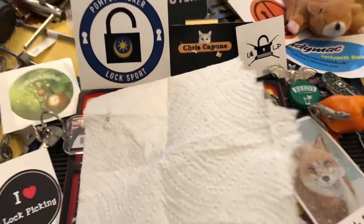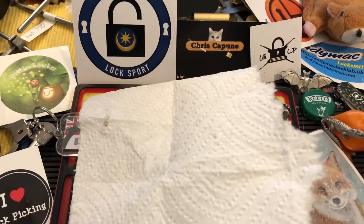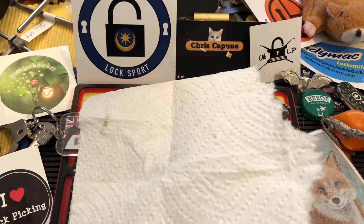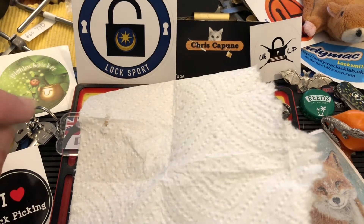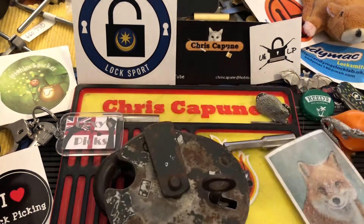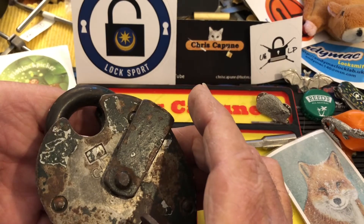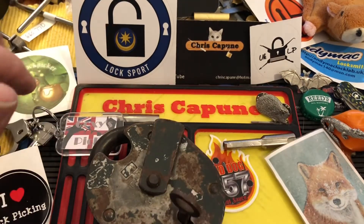Hi there, Chris here and Suki. The time has come for me to pick my favorite lock of 2020. Throughout the course of a year, Suki usually comes up with some pretty cool locks that she finds. But this one did not come from Suki. This one, my favorite lock of 2020, is this Chubb Cruiser. This was sent to me by Pompey.